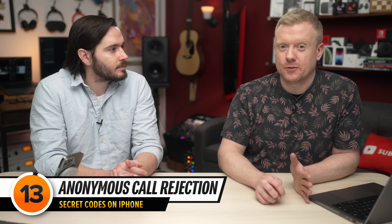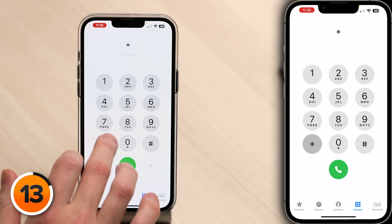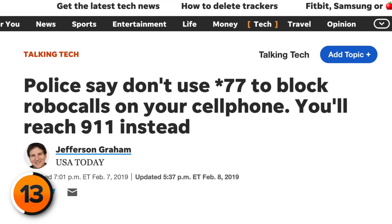This next code is a bit controversial and possibly dangerous, so don't dial it depending on where you live. In some states, dialing *77 turns on anonymous call rejection, allowing you to block calls from people without a caller ID. But in other states, it calls the police. So don't dial it unless you're sure it does the anonymous call rejection function in your state. There are plenty more ways to figure out if your phone is being tracked and how to stop trackers for good — check out that video next.